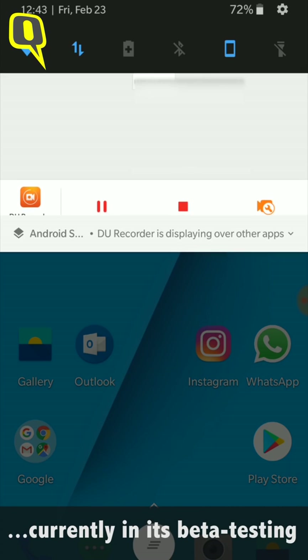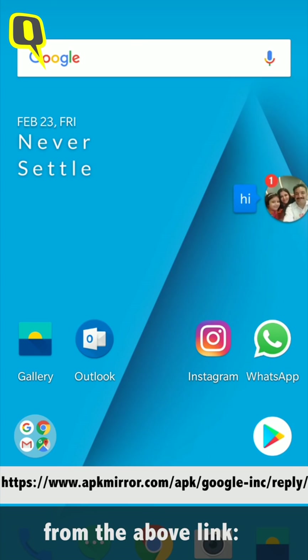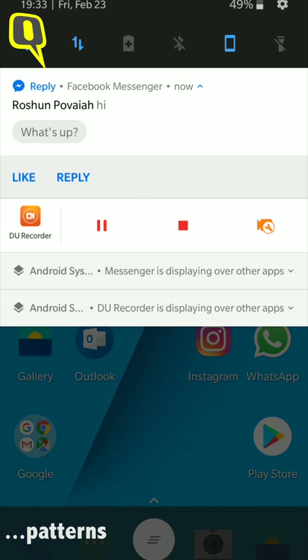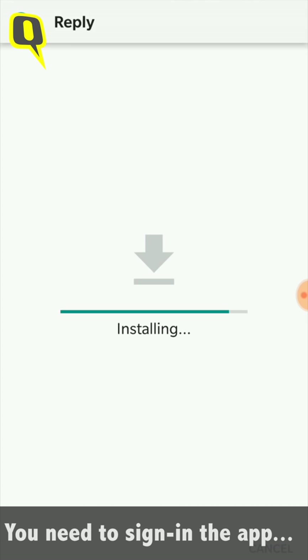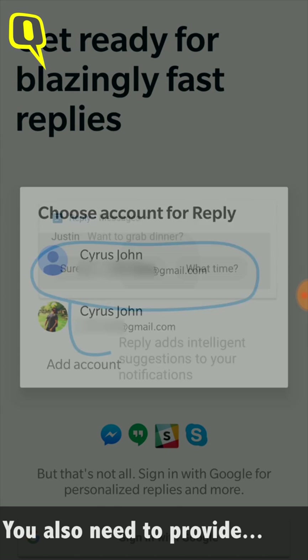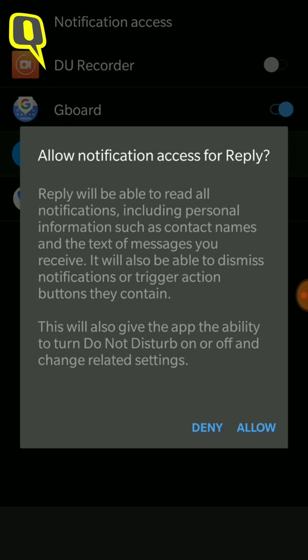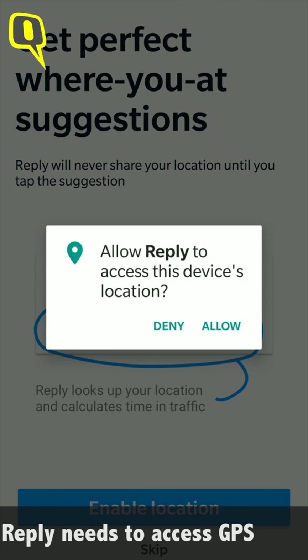As if we weren't lazy enough already, the Google Reply app is currently in its beta testing phase and you can download it through the link above. The Reply app acts like a messaging bot which imitates how you would respond based on your conversation patterns. After installing the app you need to open it and sign in using your Google account. You also need to provide access to certain applications, and for location-based replies the app needs access to your location.